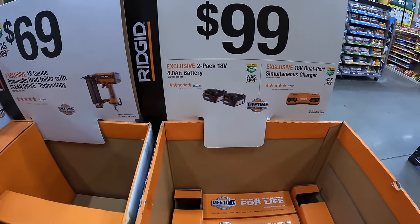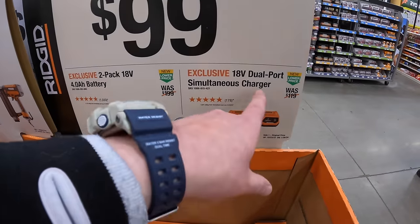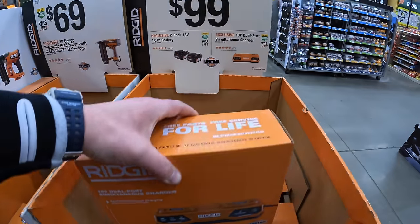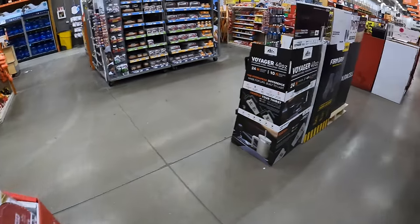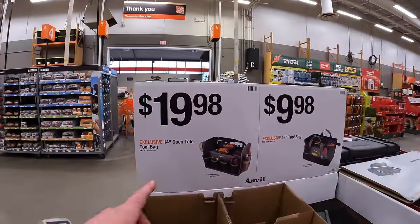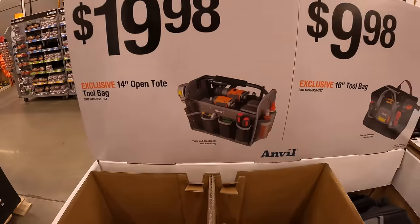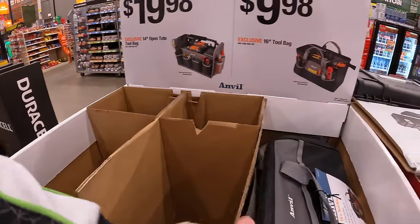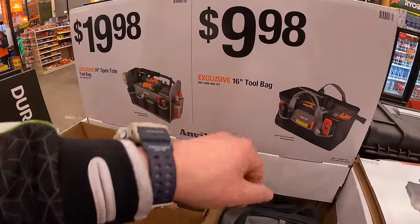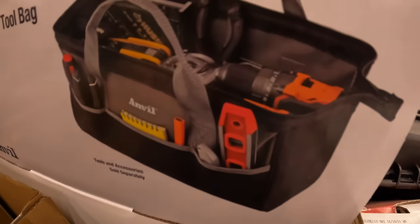$99 your choice: two 4 amp-hour batteries or a dual-port simultaneous charger. That one's sold out, but they still have for $9.98 the 16-inch tool bag by Anvil — Rigid tools are on display right behind it.